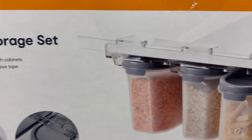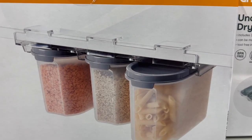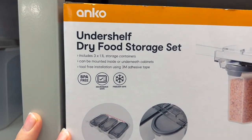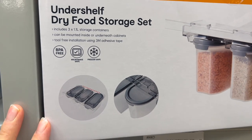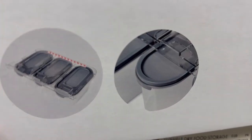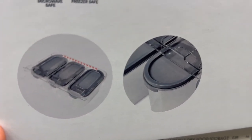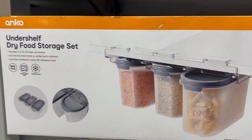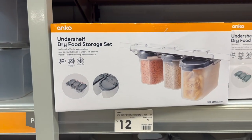These dry food storage sets would be great for anybody who needs a shelf-like solution but can't install one — for example if you're renting. They are freezer and microwave safe, and they're only $12.